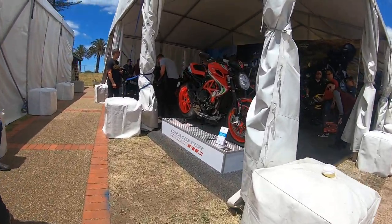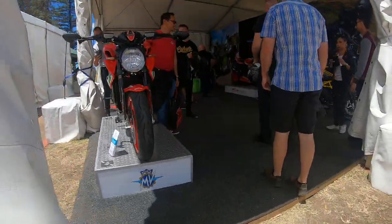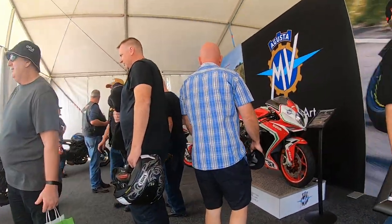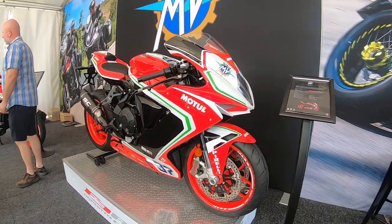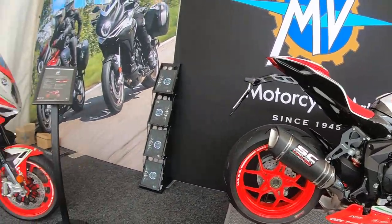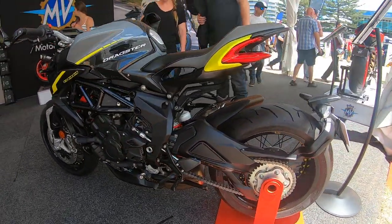We've got the MV Agustas — they look very nice in person. Another MV Agusta Dragster, looks very cool, love the wheels on them. We've got the MV Agusta F3 — very nice paint scheme. I'm not sure what that other one is — probably a Multistrada. I think this one is a Brutale or a Dragster.